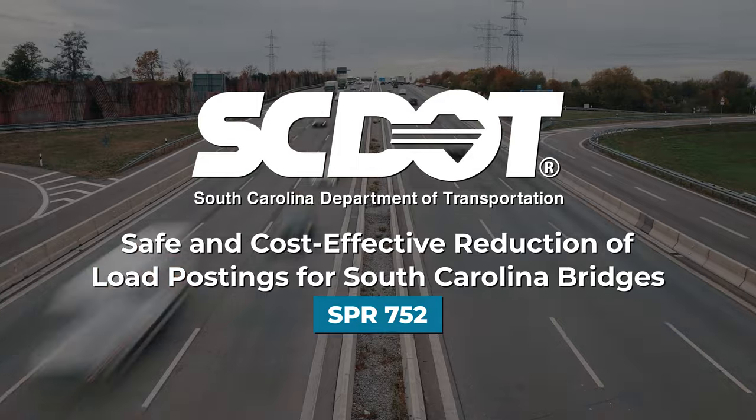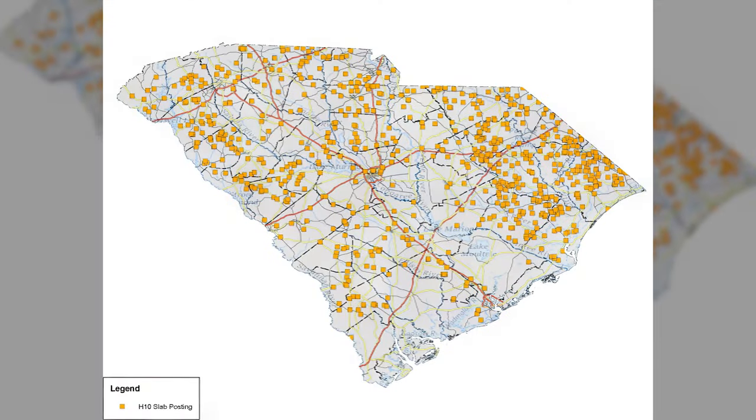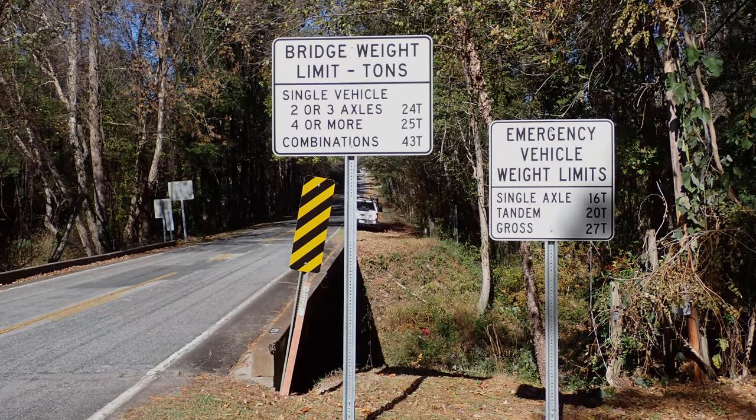Precast reinforced concrete flat slab bridges account for one-third of the roughly 9,000 bridges in South Carolina. Most of these bridges were built decades ago and have exceeded their original lifespan. They were designed for much smaller trucks than what we use today. Both of these factors have led the bridges to become load posted, which affects both travel and commerce, all at the cost of the public.